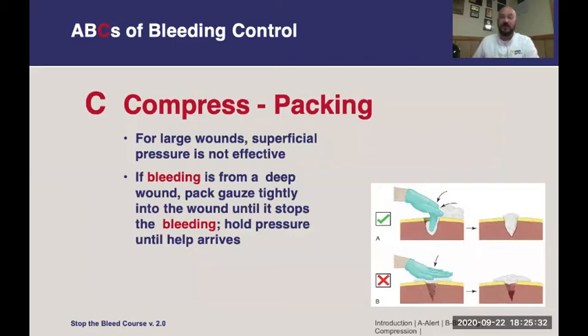If that does not stop the bleeding and the wound is particularly deep, you may need to pack the wound. All that means is to put gauze inside the wound to help tamponade the bleeding from the outside. Ideally sterile gauze or combat gauze, which is laced with a hemostatic agent, should be used, but any clean cloth will work. Shove that down into the wound and then put pressure on top.